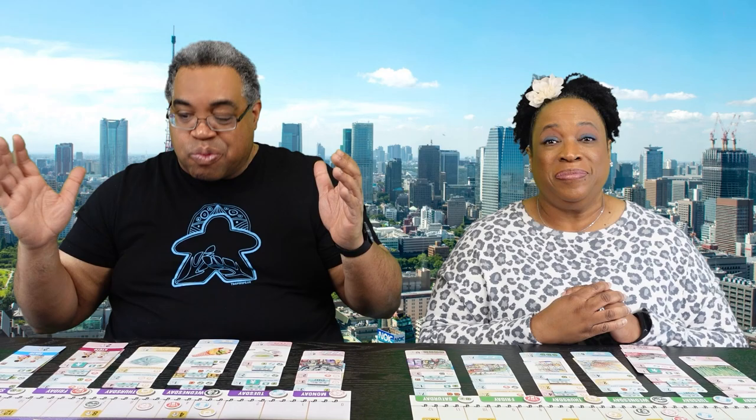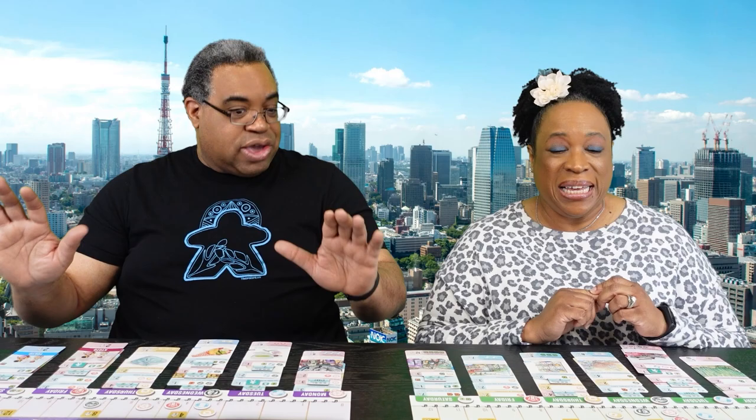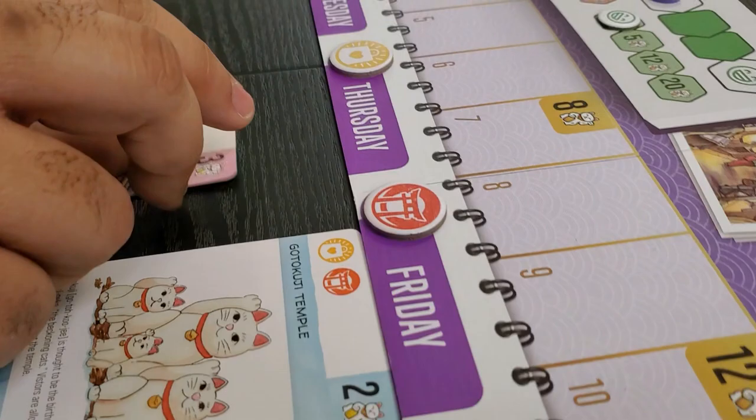Every card tells a story — it gives you what's going on at that location, and even the ones without a specific location tell you a story. So when you're at the end of the game going through scoring each day, you're basically narrating the story of your trip to Japan. It's your itinerary — this is what I want to do when we go to Japan. Because he took a lemon situation and made lemonade with Let's Go to Japan.